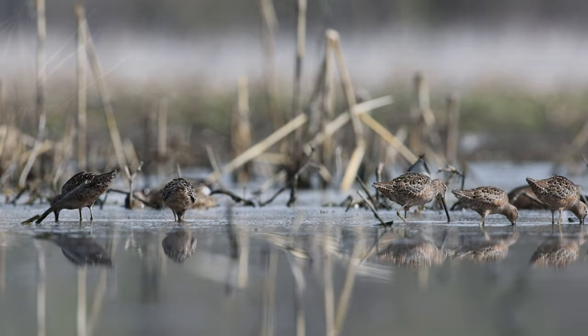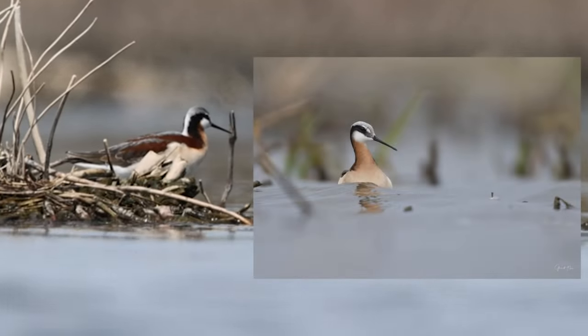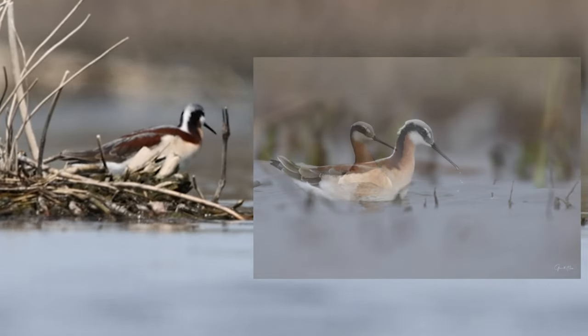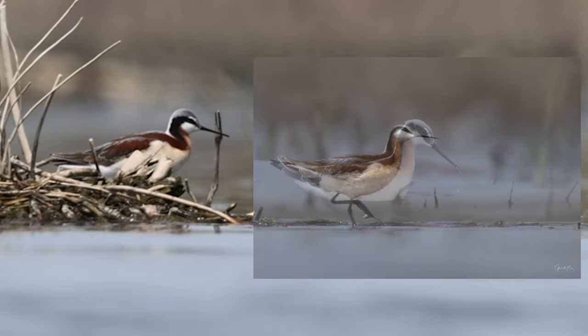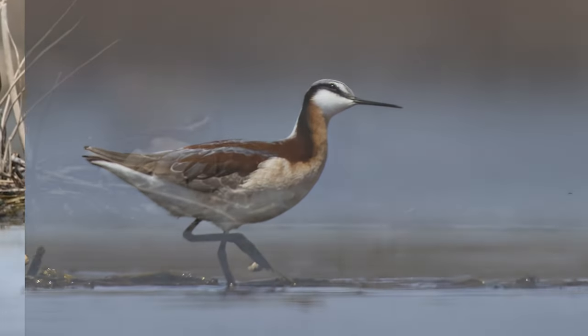You can see a blue-winged teal in the background. And one of my favorite shorebirds, the Wilson's phalarope — this is actually a female. You can see I got some photographs too. Phalaropes are interesting because in most bird species it's the male that's brighter colored, but with Wilson's phalarope, it's the female.